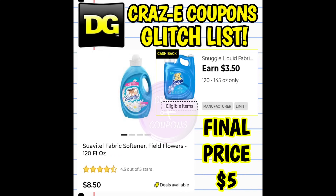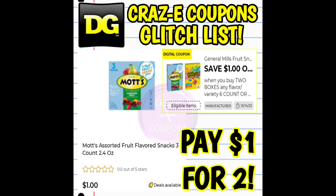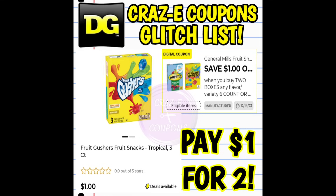Next up we have a $3.50 cashback offer on the Snuggle products. This one is glitching and working on the Suavitel priced at $8.50, making your final price $5. Next up we have a $1 off two digital coupon on our General Mills fruit snacks. This coupon is glitching — it's working on the Mott's berry and the fruit flavored three count for $1 found in the dollar aisle, so pick up two; after the coupon you're paying $1 for two. This coupon is also glitching and working on the strawberry Gushers and fruit Gushers, both priced at $1, so pick up two — after the coupon you're paying $1 for two.